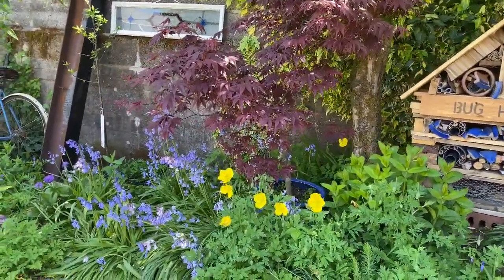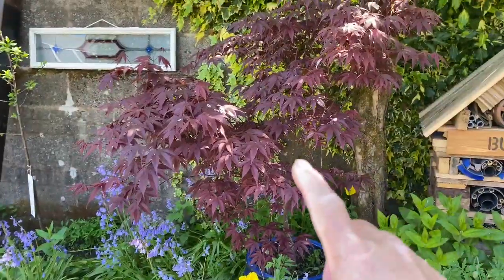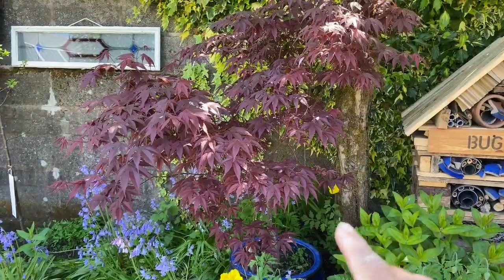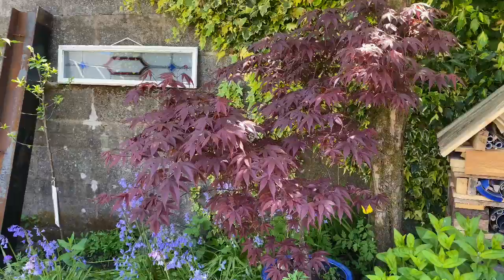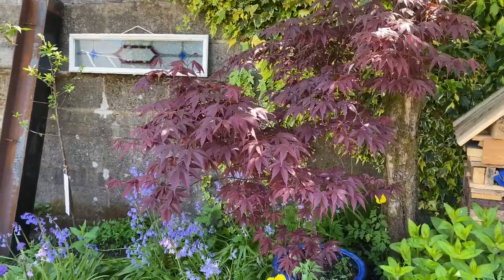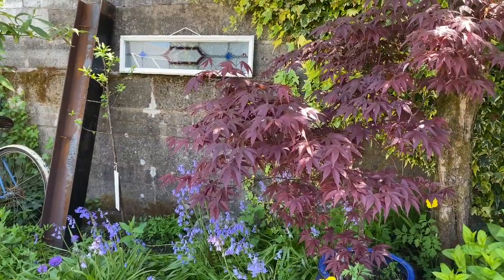We are quite sentimental about plants and some of these have a meaning to us. This beautiful plant is in a pot because we bought it in memory of my mum when she passed. We also bought a wisteria, but when we moved house last summer I didn't have the heart to uproot it — hence the one I bought today, because I want to replace it. We always call them 'mum's plants'.